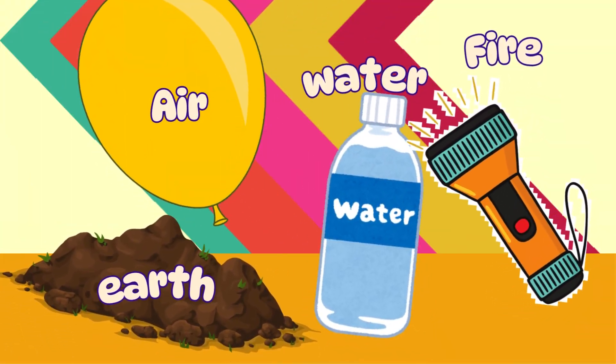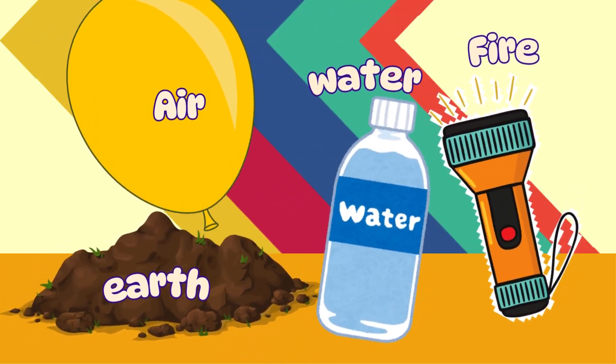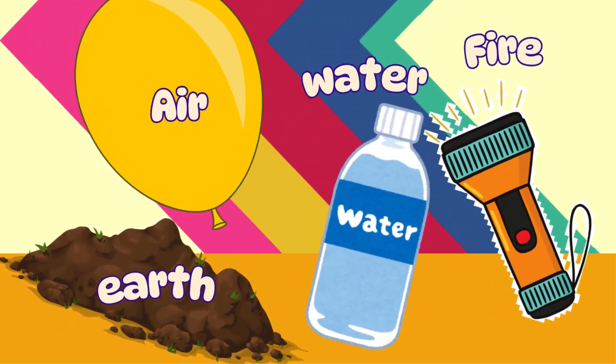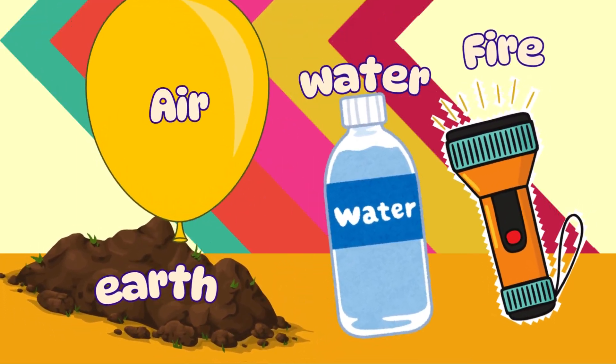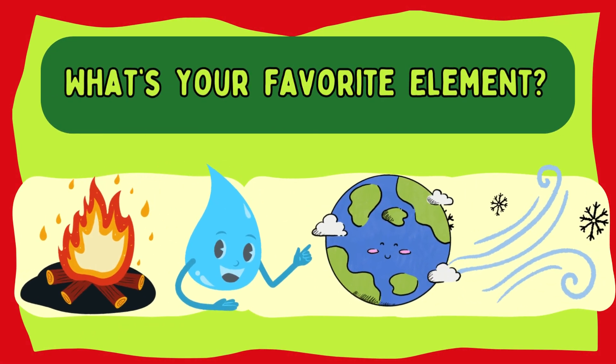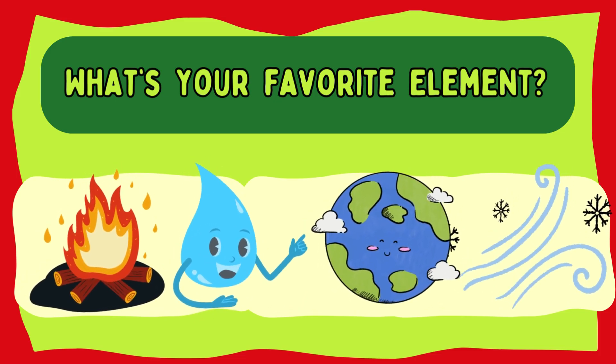Now that we've met our elemental friends, let's do a fun experiment. We're going to create an elemental sensory jar. We'll add some soil for Earth, water for water, blow up a balloon for air, and use our flashlight to represent fire. Let's mix them together. And there you have it — our very own elemental sensory jar.